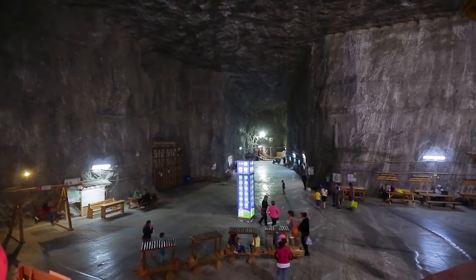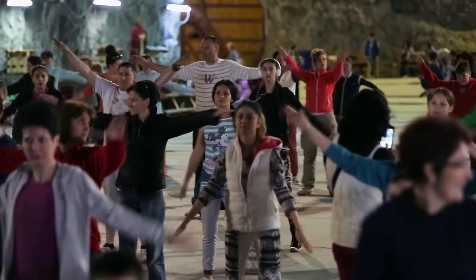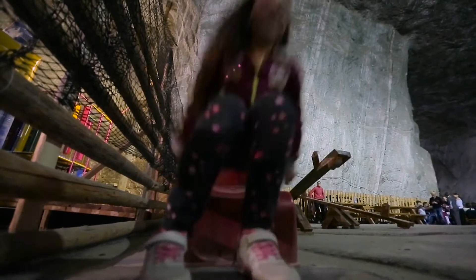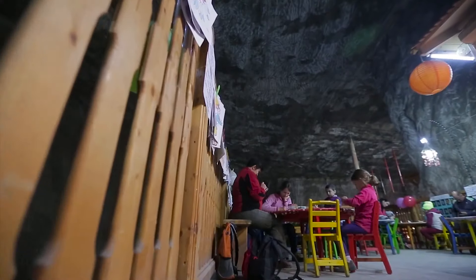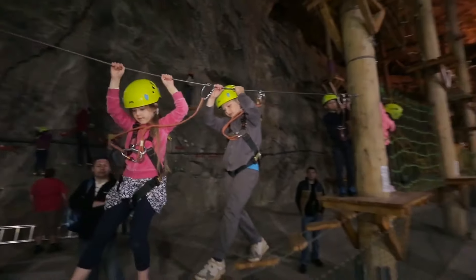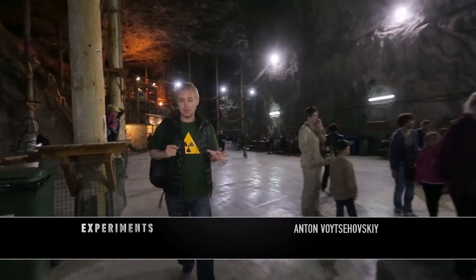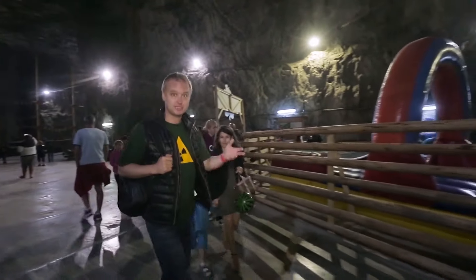How do you make someone move more? You can take group classes, which take place twice a day. But it works much better when you allow people to decide for themselves what they want to do. All those attractions, restaurants, and vacation spots are meant to perform the same function — they help kill time, increasing the number of hours that people spend here underground.